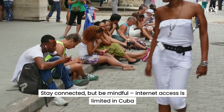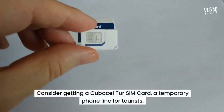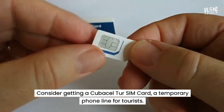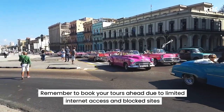Stay connected, but be mindful. Internet access is limited in Cuba. A VPN might be necessary to access certain sites. Consider getting a CubaCellTour SIM card, a temporary phone line for tourists — you can purchase it in advance or upon arrival in Cuba. Remember to book your tours ahead of time due to limited internet access and blocked sites.